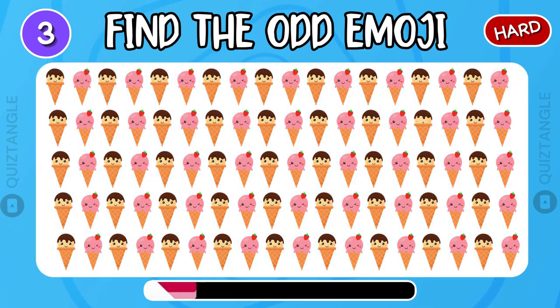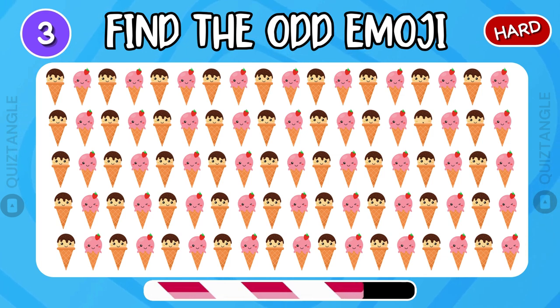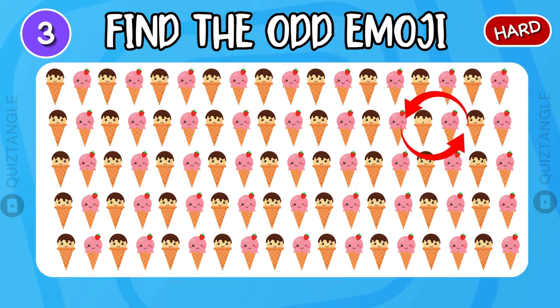Find the odd emoji. This is a little hard. Wow! You did it!